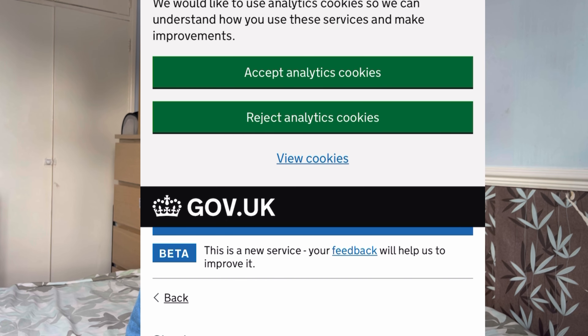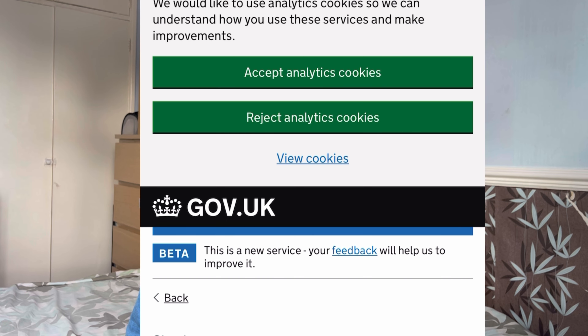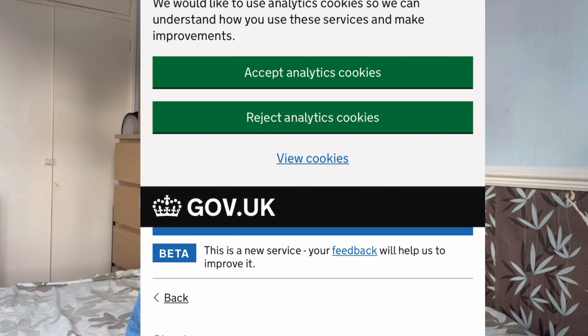If you do not have a UKVI account, the things you would need are: details of your passport, your date of birth, and access to a mobile number or email address. You can then click 'Start Now' and they will ask what identity document you used in your application — you can say passport or BRP, whichever you used.